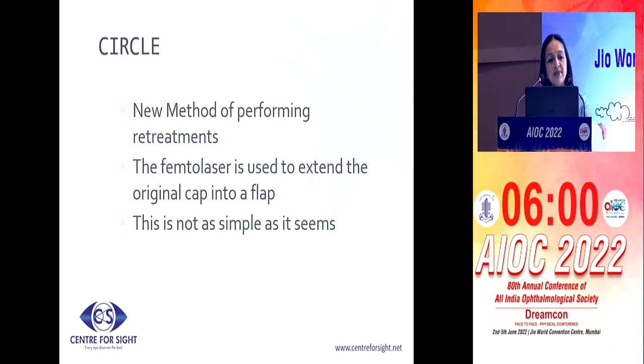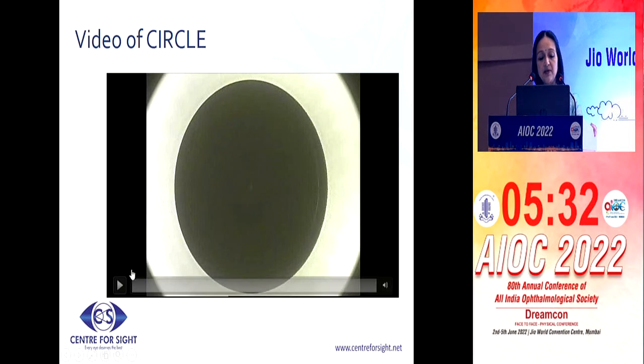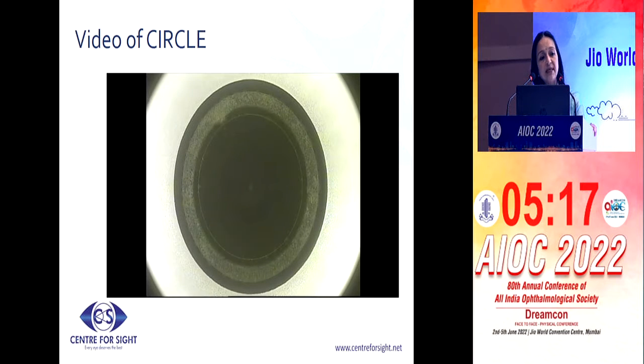What we also have as an alternative is circle software. This is a method which really works well because you can convert the cap into a flap by putting femtosecond cuts across the cap — the remaining portion which can be converted into a flap. And after a side cut, you do need to use your excimer laser in order to correct the refractive error. This is not as simple as it sounds because to be able to get to the same point is a challenge. And this is the first video of the circle software being used in the world, and you can see how nicely it was designed — even in the first case, we could actually get to the same plane.